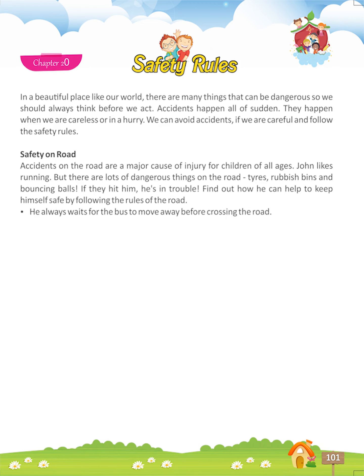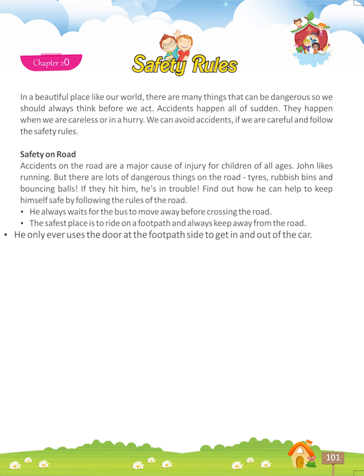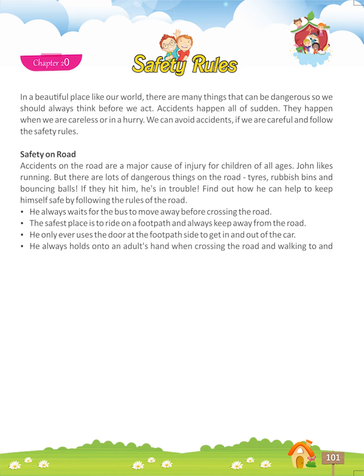He always waits for the bus to move away before crossing the road. The safest place is to ride on a footpath and always keep away from the road. He only ever uses the door at the footpath side to get in and out of the car. He always holds onto an adult's hand when crossing the road and walking to and from school. John is a champion at crossing a road — follow him to be safe on the road.